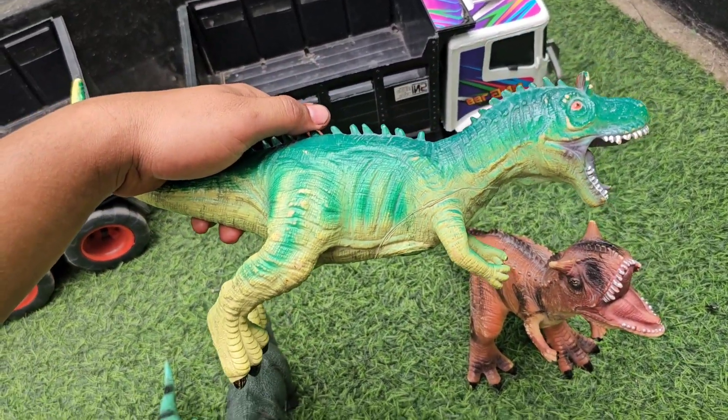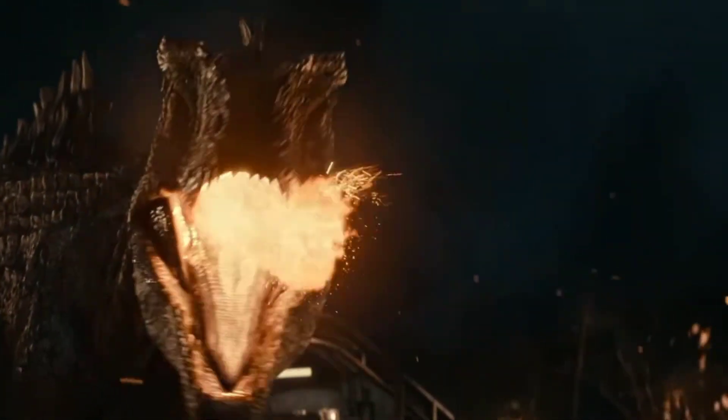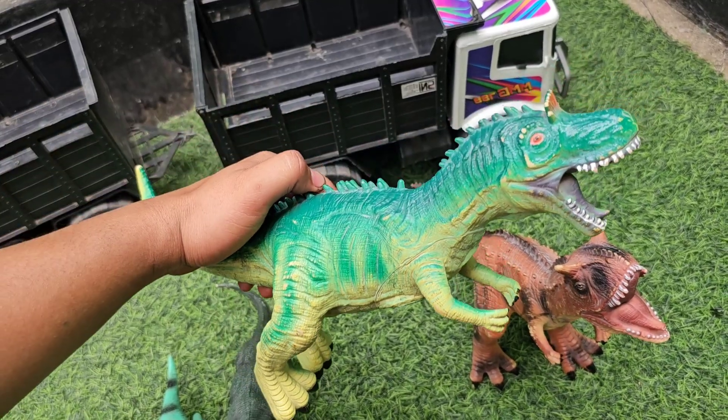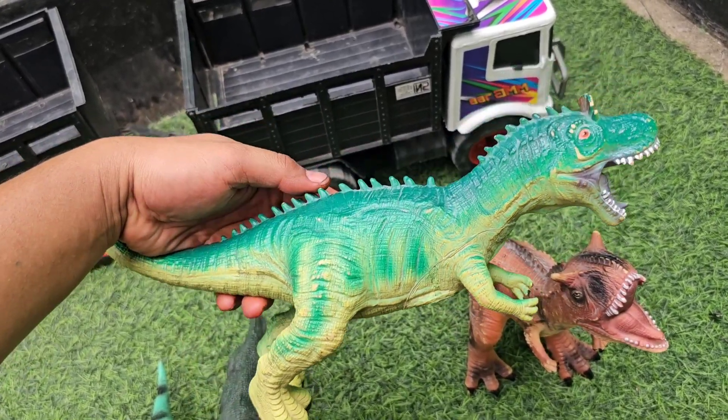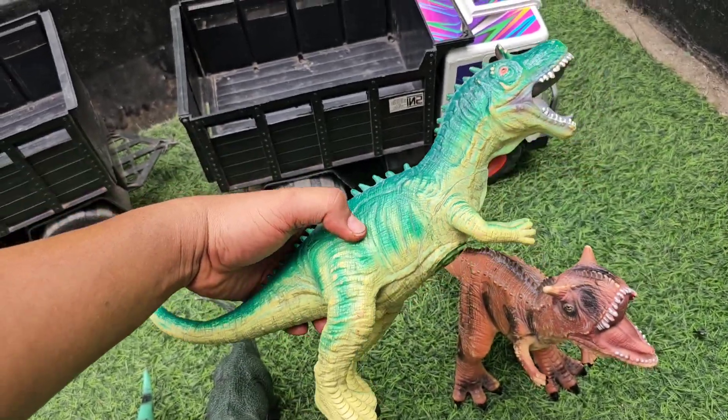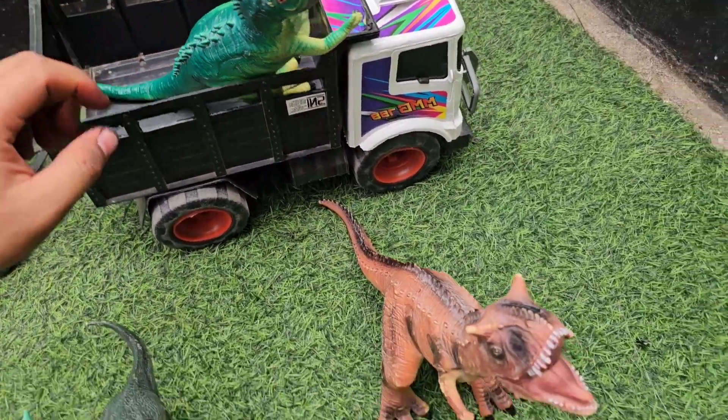Di sini ada Giganotosaurus. Wow, badannya besar teman-teman, warnanya hijau. Ada duri-duri tajam di punggungnya ya, mantap sekali teman-teman.